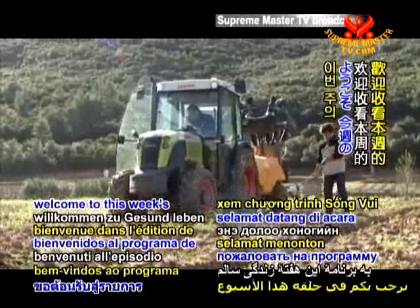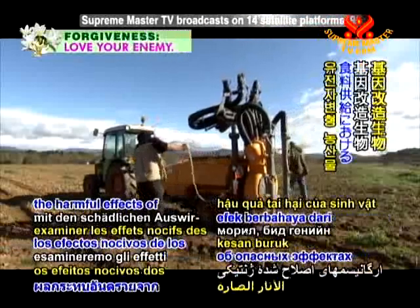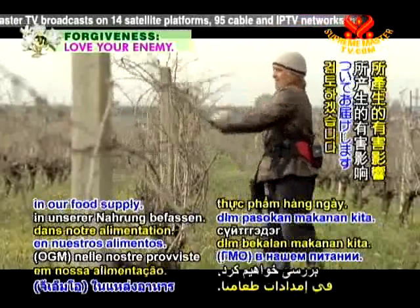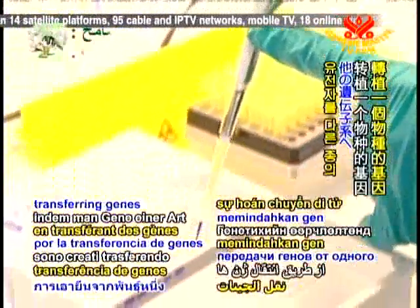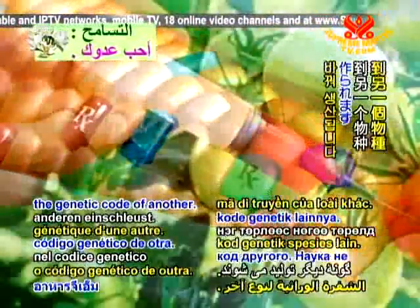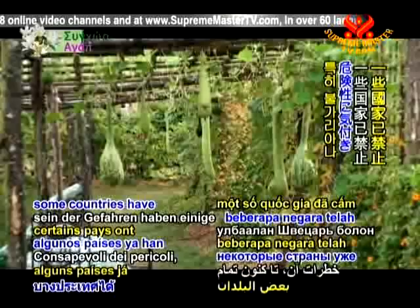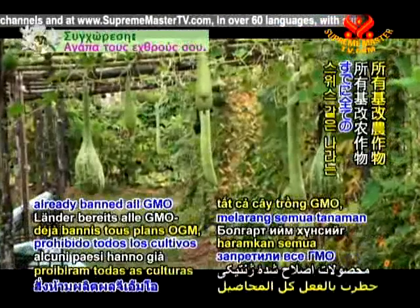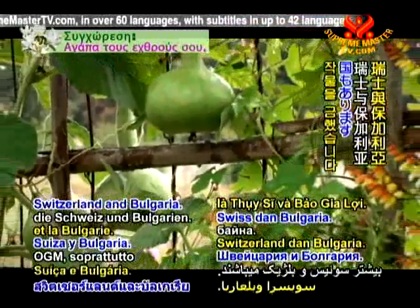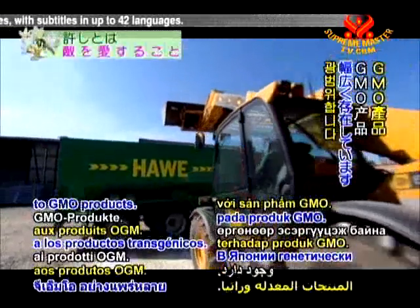Welcome to this week's Healthy Living program where we'll examine the harmful effects of genetically modified organisms, or GMOs, in our food supply. GMOs are produced by transferring genes from one species into the genetic code of another. GM foods have not been scientifically proven safe. Aware of the dangers, some countries have already banned all GMO crops, most notably Switzerland and Bulgaria. Across Europe, there is widespread consumer opposition to GMO products.